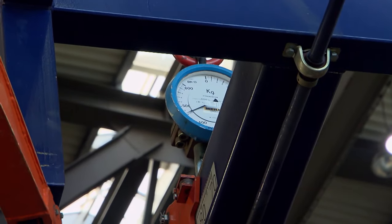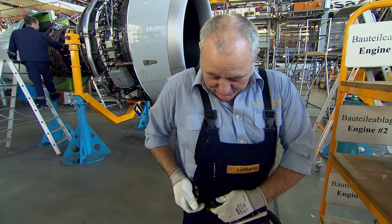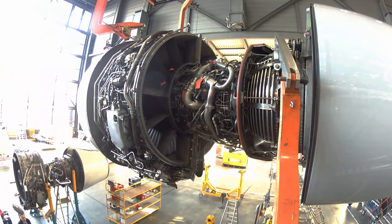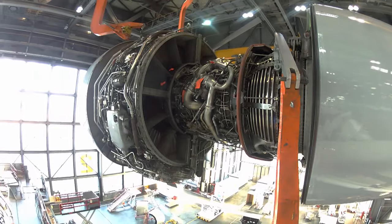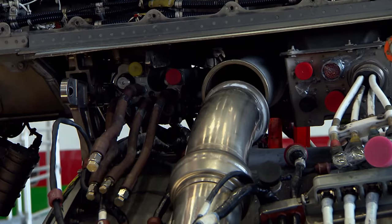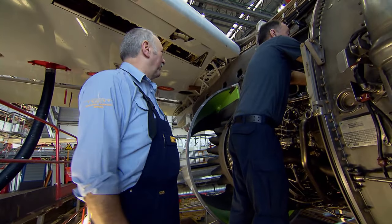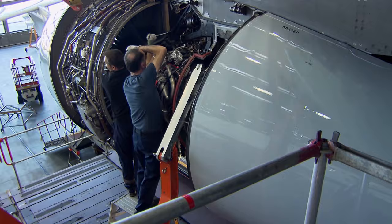Four days later, Rainer Milde gets ready for his assignment. He straps on the harness, switches on, and slowly lifts the engine up. The engine being installed is already used — repaired in the workshop — but now it's as good as new and ready for another five years in the air. The installation is precision work. The second-hand engine weighs over four tons, but it's perfectly installed. Now a lot of cables have to be connected.